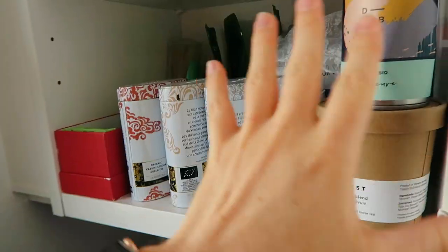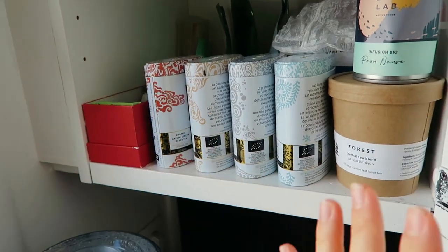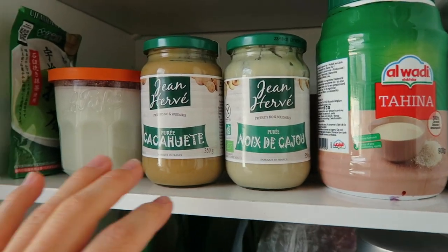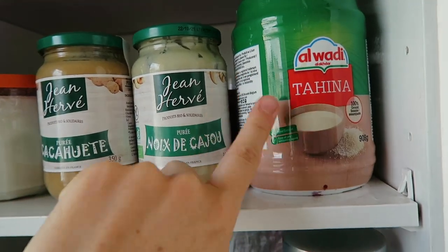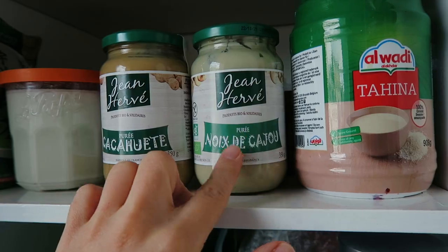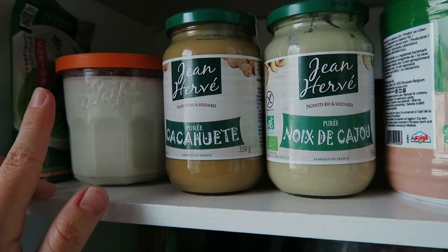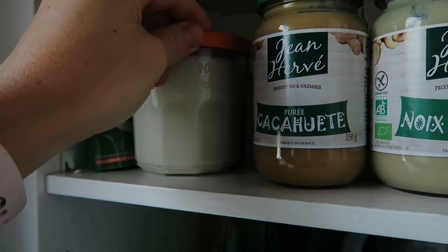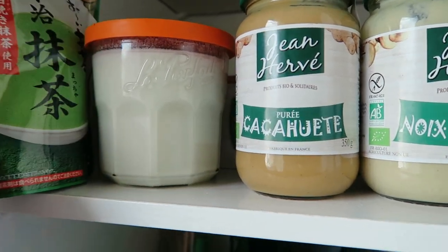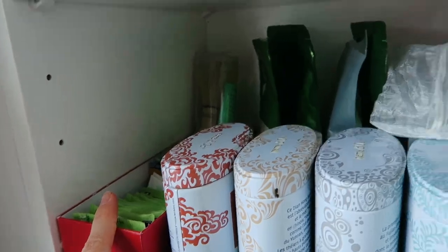Moving on — I'm not going to go through my tea, but this is my tea and herbal tea section. Up there is my nut butter shelf with tahini, cashew butter, sometimes almond butter, peanut butter, and homemade coconut butter — the recipe is on my Instagram if you want it. And then I have some matcha because it doesn't really fit in there.